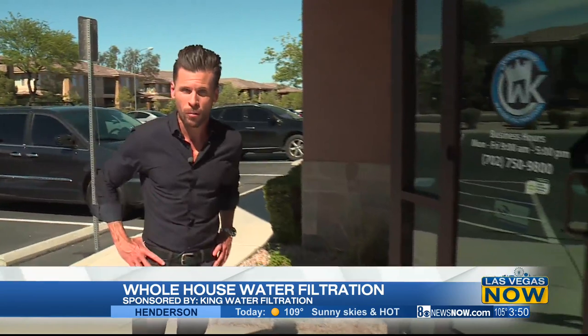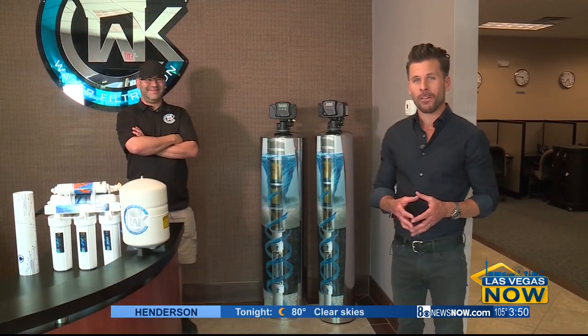We've all done great jobs of keeping our hands clean, the surfaces of our homes clean. What about the water in your home? King Water Filtration has got the solution. This is Adam Kaplan with King Water Filtration.